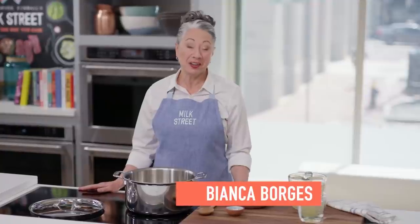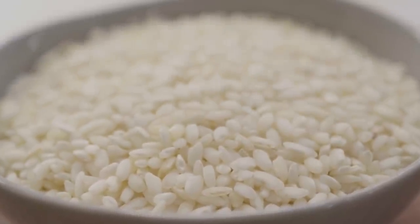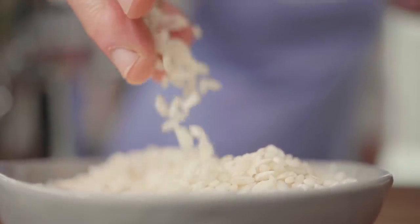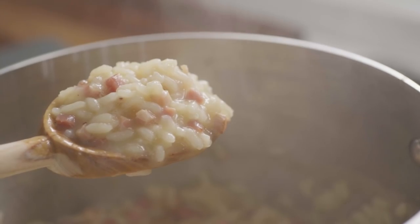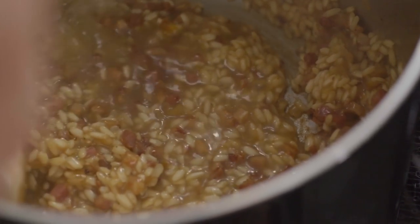Risi e bisi, or rice and peas, is a classic Venetian dish typically eaten on Saint Mark's Day, April 25th. In Italy, rice is never just rice, and that is true of this dish as well. This is a risotto-style rice cooked so it has a rich creaminess from the starchiness of the grains coming out while it's stirred and the broth is added slowly. But it's not as thick as a typical risotto — risi e bisi is usually a little bit thinner, almost soup-like. It requires a spoon to eat it.